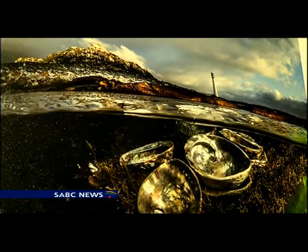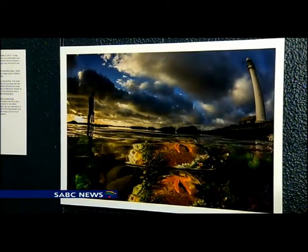One of my images was specially shot for perlemoen and abalone conservation — it's this split shot over here — and that was to highlight the poaching that's going on in the Cape. But a lot of the other stuff is very positive-based, and it's just showing off the beauty of the underwater world.